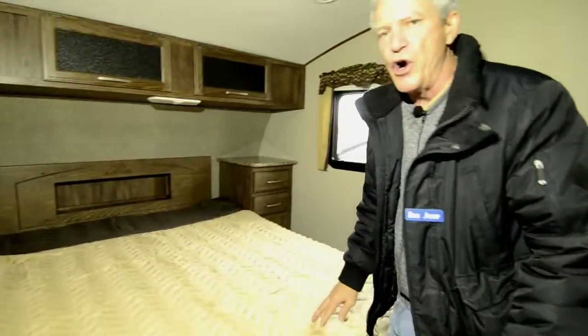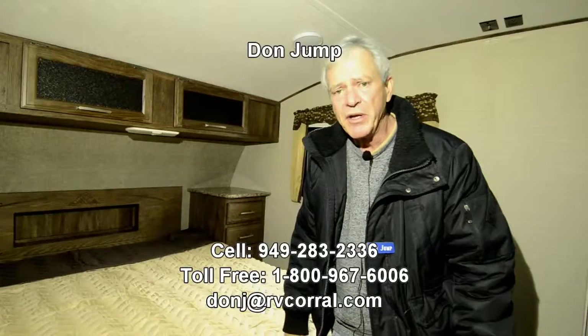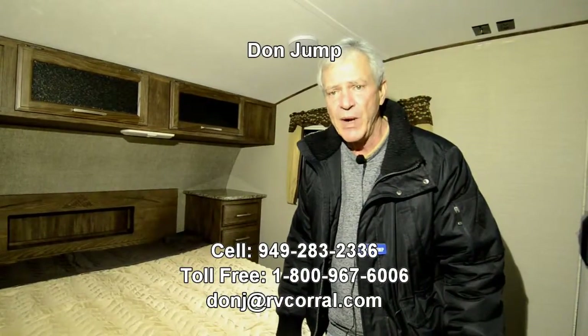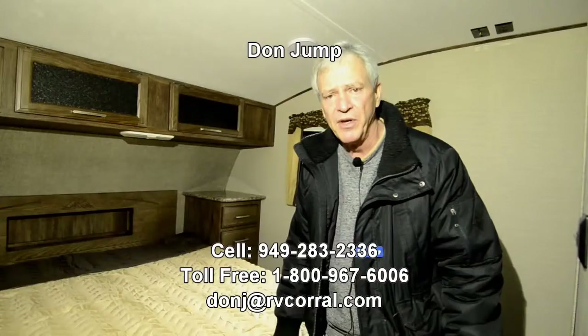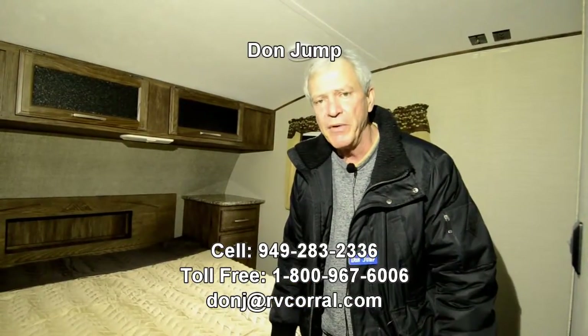So guys, this is a nice home. That was a pretty quick tour — come down and see it for yourself in person. They look a lot better in person than they do on film. Ask for Don Jump. If you have any questions, give me a call at my cell: 949-283-2336. Thanks again for coming. Ask for Don when you come in. See you soon. Happy camping.